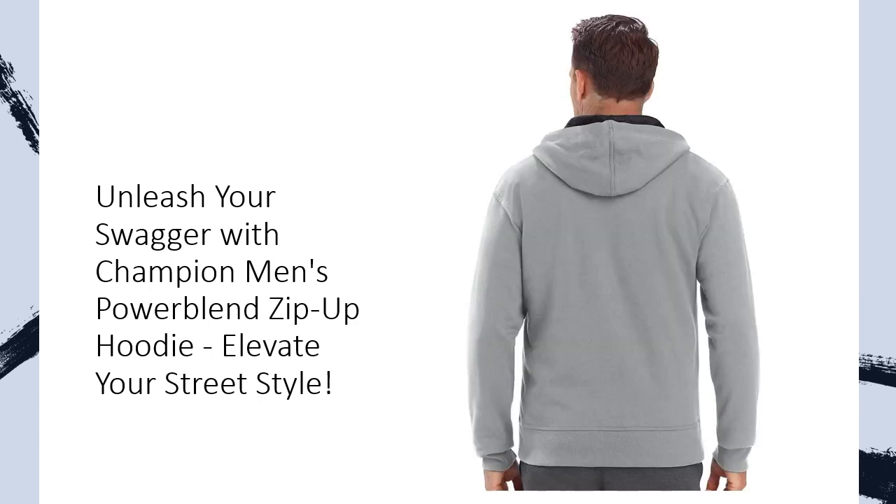Durable and defiant — tired of hoodies that lose their luster after a few wears? Fear not! This Powerblend Zip-Up Hoodie is crafted from a durable fleece fabrication that defies the odds, resisting pilling and shrinkage. It's not just a hoodie, it's a lifer. The double-lined hood keeps you warm, while the ribbed cuffs and hem add structure, giving you that classic sweatshirt swagger.